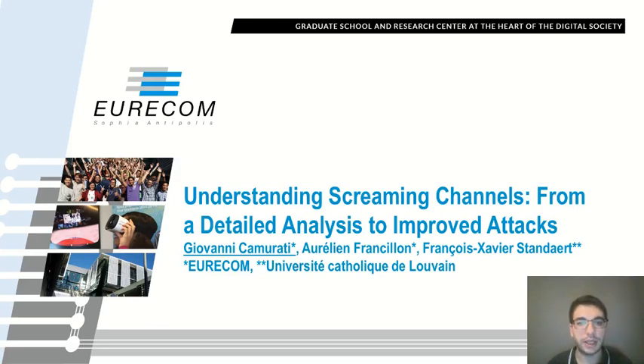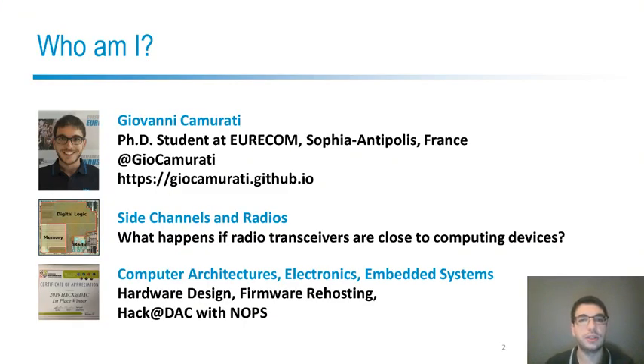Hello, I'm Giovanni Camurati. I will present 'Understanding Screaming Channels: from a detailed analysis to improve the attacks.' I would like to thank my supervisors, Aurelien Franzillon and Francois Xavier Standart. I'm a PhD student at Eurocom, where I mostly work on the interaction between radio transceivers and computing devices from a security point of view.